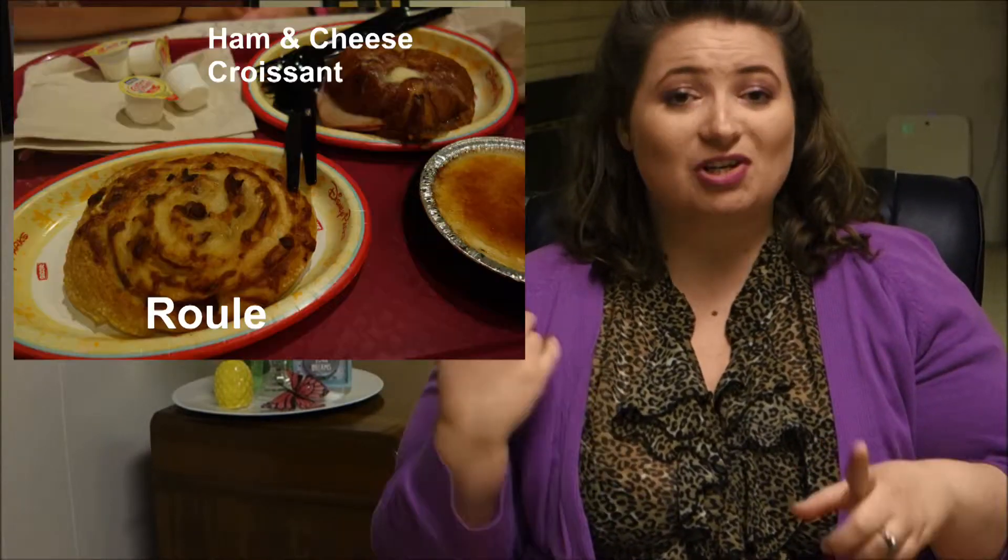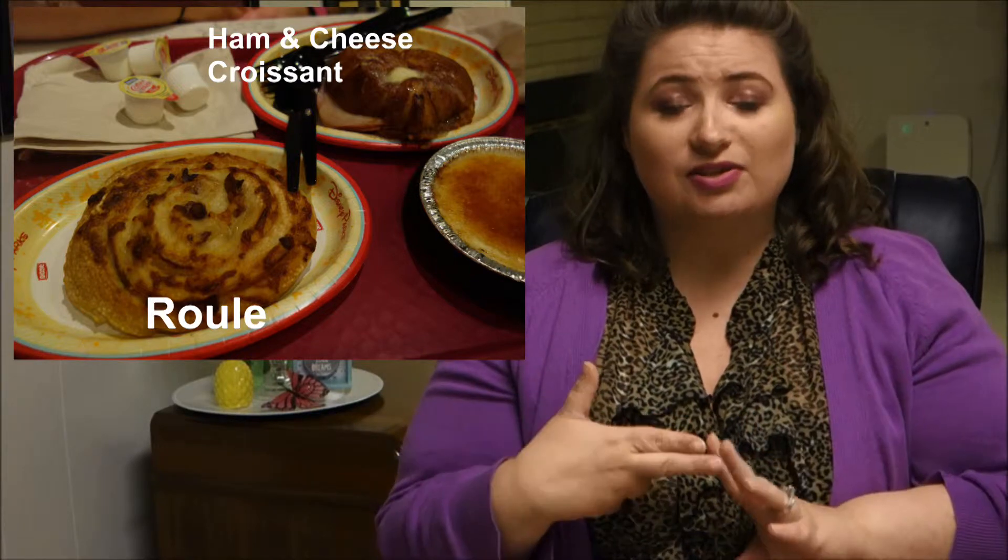Coming in at number 4, we have the Patisserie in France at Epcot. This is a fantastic option to get a nice combination of things for a relatively inexpensive price. They have both savory and sweet items and everything I've gotten has been super good. My favorite savory items are the roulette and the ham and cheese croissant. For the sweets, you really can't go wrong. It's a great option especially if you have a family and everybody wants something different — they have something for everybody.